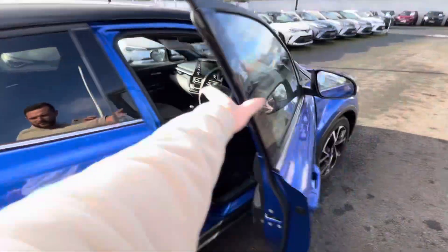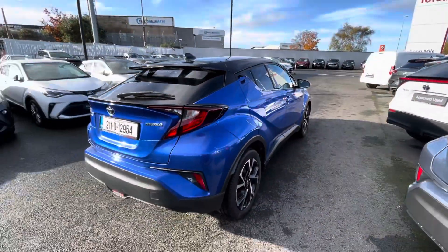So if you're in the market for a Toyota CH-R, this one can be viewed today from Toyota Long Mile.